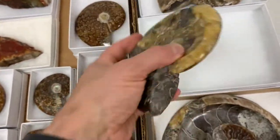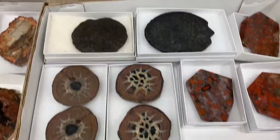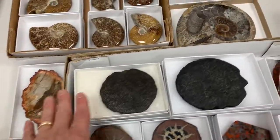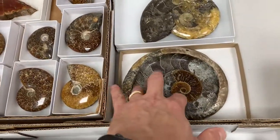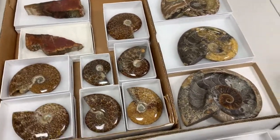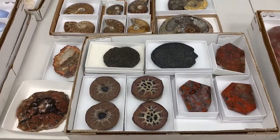That is it for this particular episode of What's in My Flat. If you're interested in any of these items — either the septarians, petrified wood, sperm whale spine, jasper, ammonite dishes, and ammonite shells — contact me, Kyle, at crystalconcentrics.com. Thanks a lot for watching.